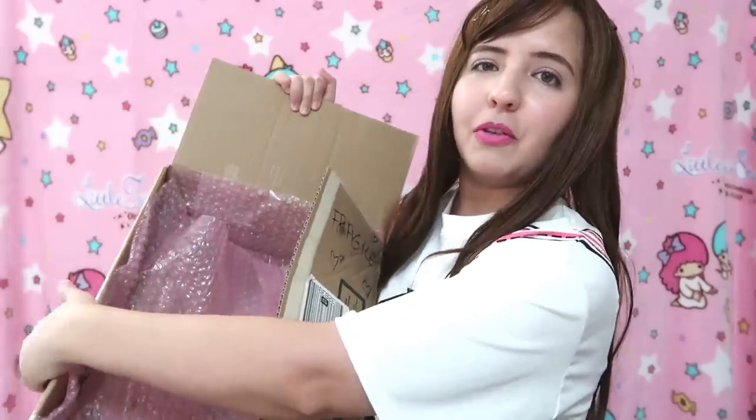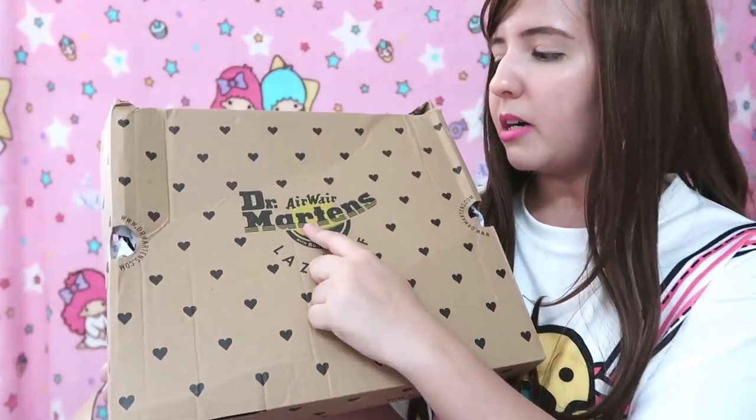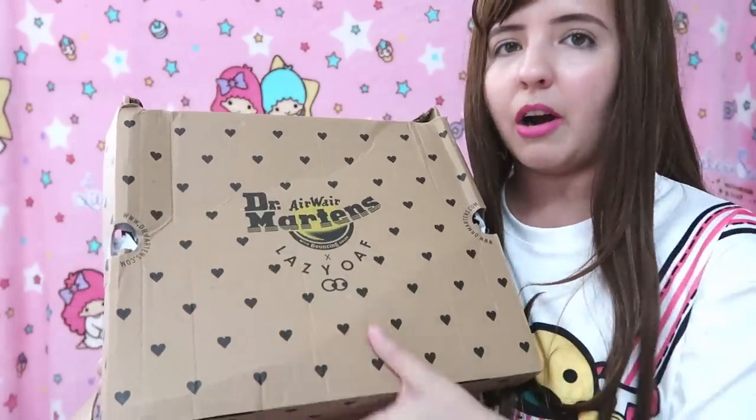Let's open this box already — sorry guys, I'm just super excited! Oh my gosh, I see pink bubble wrap! It is full of pink bubble wrap. The box is a little bit beat up but I don't care because usually you throw away the box anyway. As you can see, we have the Dr. Martens and Lazy Oaf name on it and we have a lot of hearts.